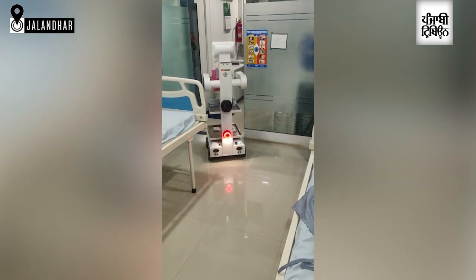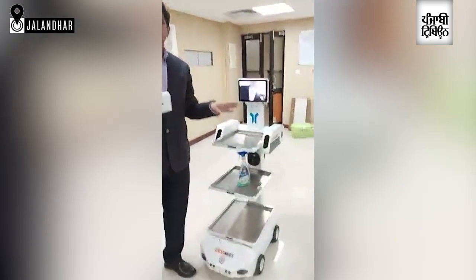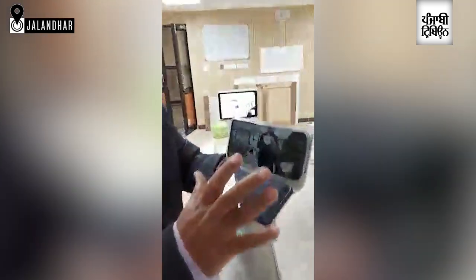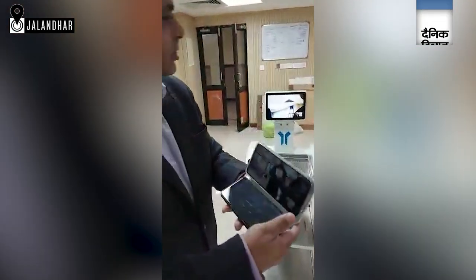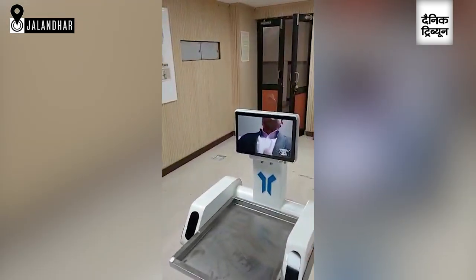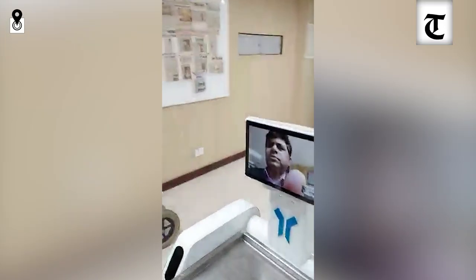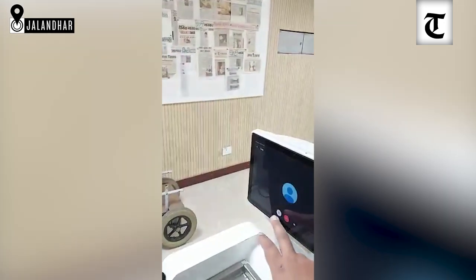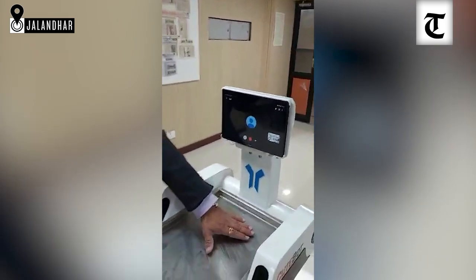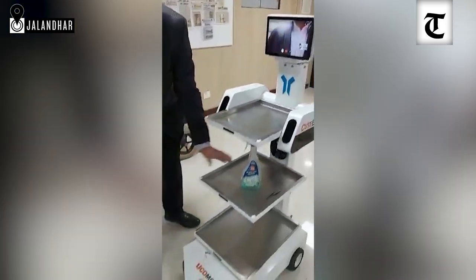This robot can be controlled by using this joystick, and in this joystick the picture of the front robot is coming, and the doctor can communicate with the patient. The doctor may ask the patient what the problem is. These are the platforms where you can place the material.